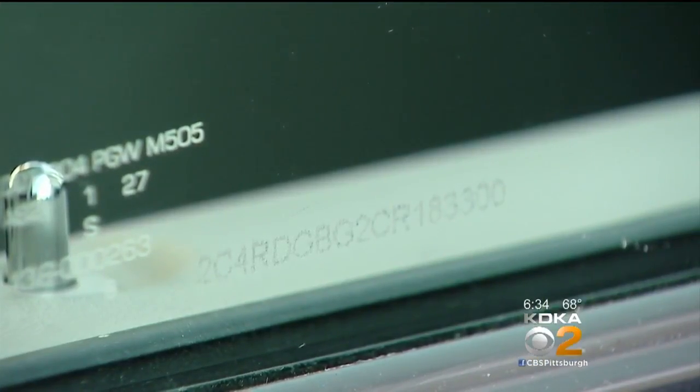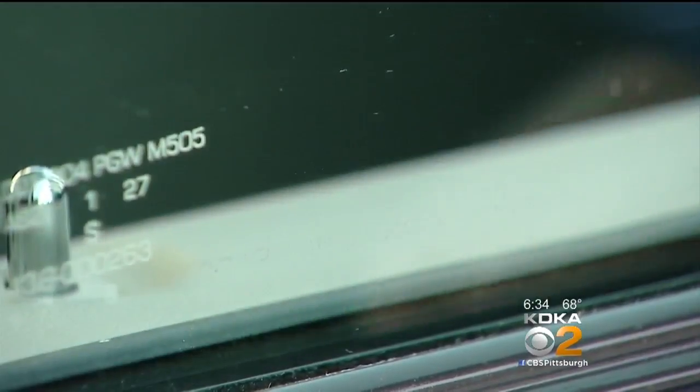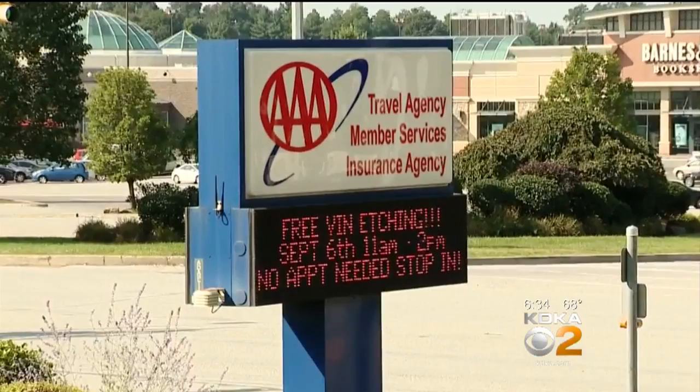It's almost impossible to see, but VIN glass etching is a major red flag for would-be car thieves. Somebody who's an auto thief or a chop shop, for example, they'll know to look for the VIN etching.